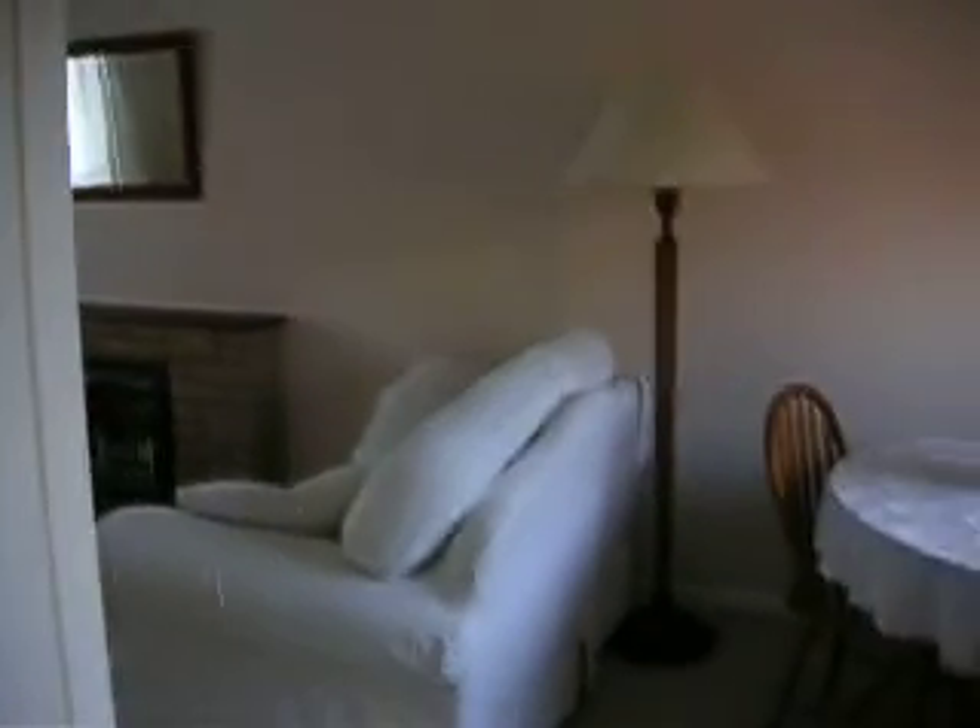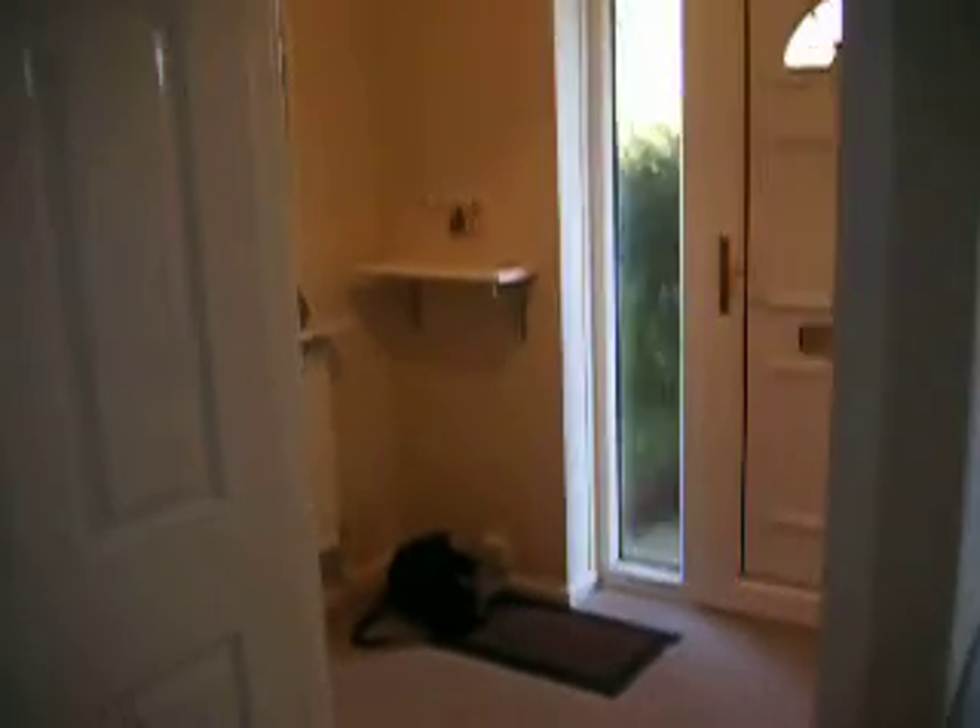And I'll just go back through into the lounge, and then here we are — lounge window, back into the hall. Let's go upstairs, look at the lovely new carpet.